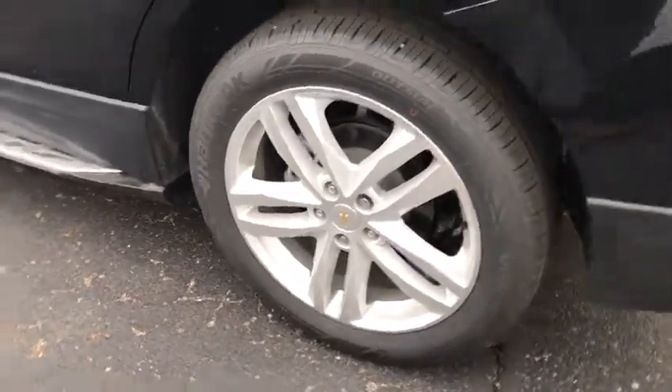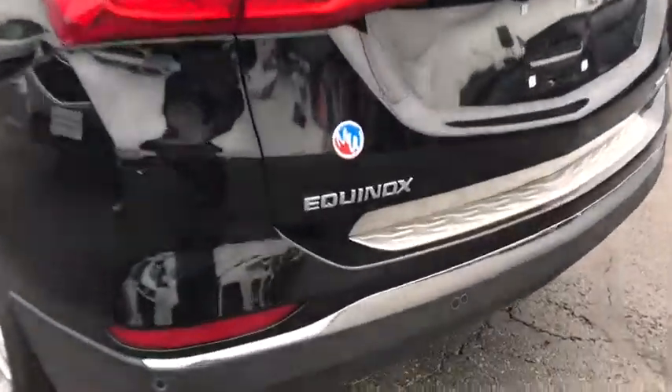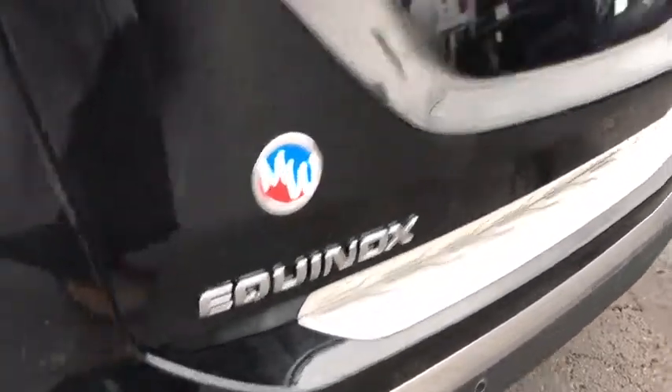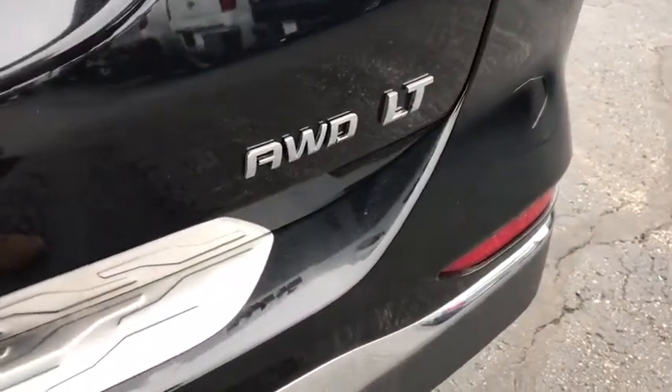Remote engine start, traction control, dual airbags, alloy wheels, power steering, floor mats, four-wheel disc brakes, universal garage door opener, power windows, compass, rear window defroster.